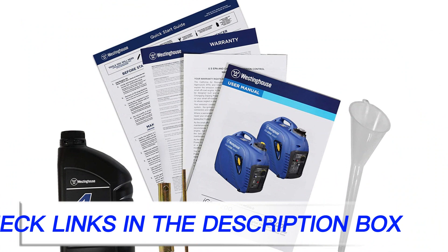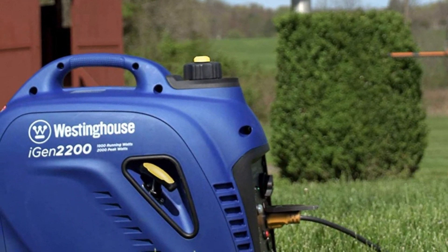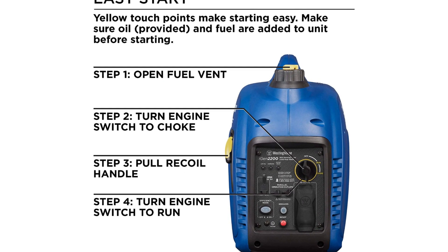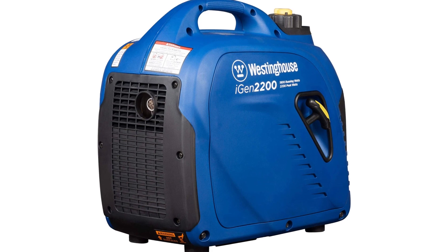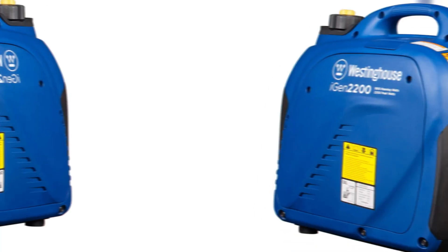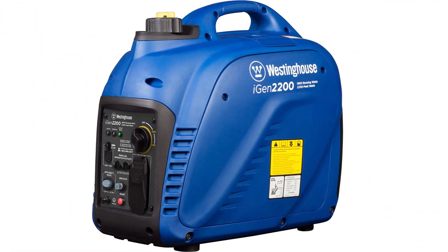The generator comes in two color variations: blue and camo. The camo version looks awesome — those who need a generator for camping, fishing, or hunting are going to like that design. Fuel efficiency is another big selling point of the iGEN 2200. You can run this portable generator for nearly 12 hours on a single 1.2-gallon tank, though it will consume more gas if you run it close to 100% load. It has two 5V USB ports, ideal for charging cameras and smartphones. A 20A circuit breaker prevents damage if you accidentally try to run it above maximum load, and the low oil warning mechanism will automatically shut the generator down when there's not enough oil.